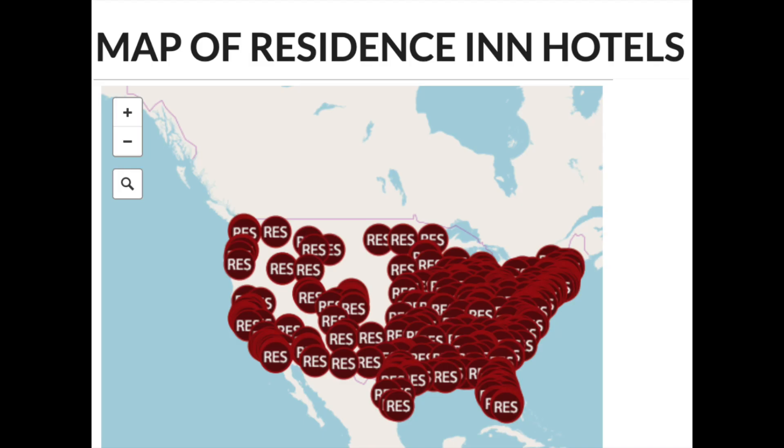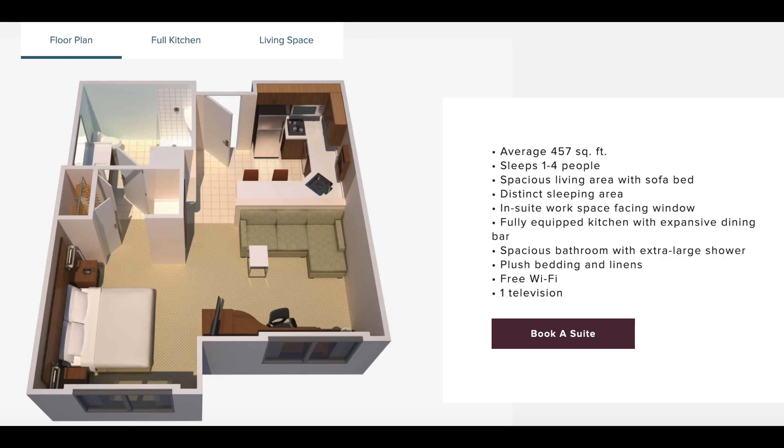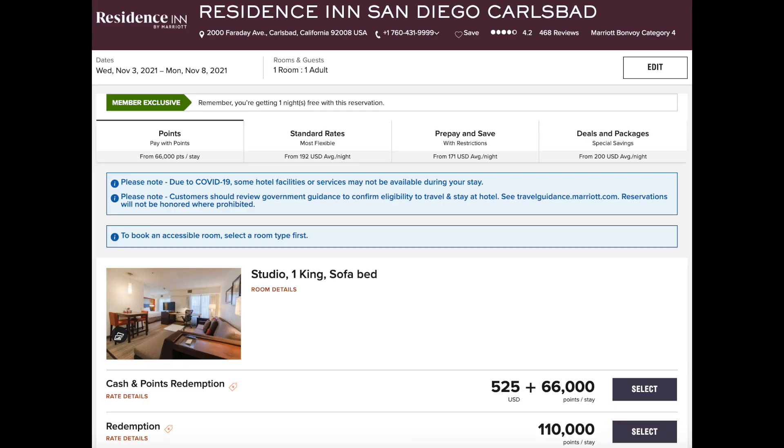Here's a map of all the Residence Inn hotels in the United States. As you can see, there's one in almost any state you want to stay in, so you can do a full-room stay. Here's an example room layout for the Residence Inn showing a full kitchen and everything you need for a timeshare-like vacation. And here's a sample five-night booking for 110,000 points at a Residence Inn in Carlsbad — a great location by the ocean.